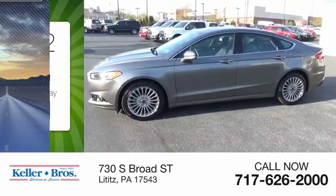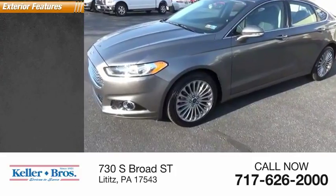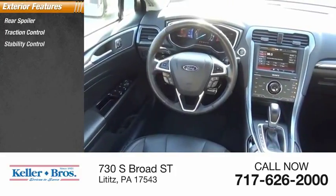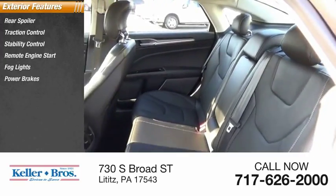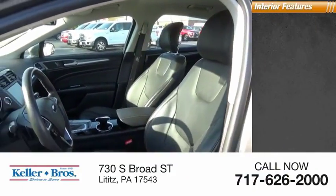This vehicle has less than 60,000 miles. Here are some of this vehicle's great options: rear spoiler, traction control, stability control, remote engine start, fog lights, power brakes, ambient lighting, and braking assist.